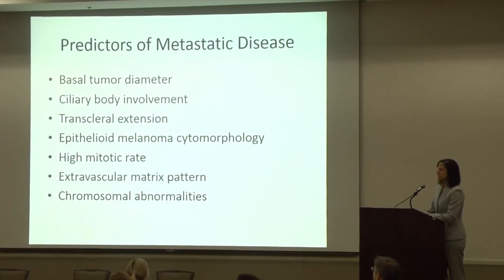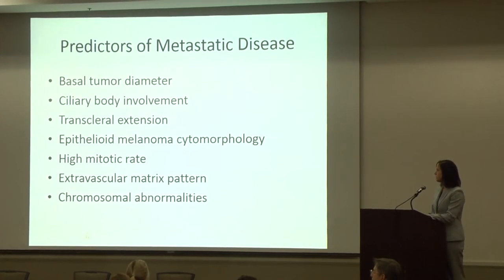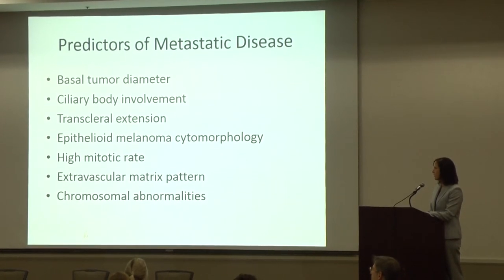There are many predictors of metastatic disease, including the basal tumor diameter, ciliary body involvement, transcension epithelioid morphology, high mitotic rates, extravascular matrix pattern, and chromosomal abnormalities.